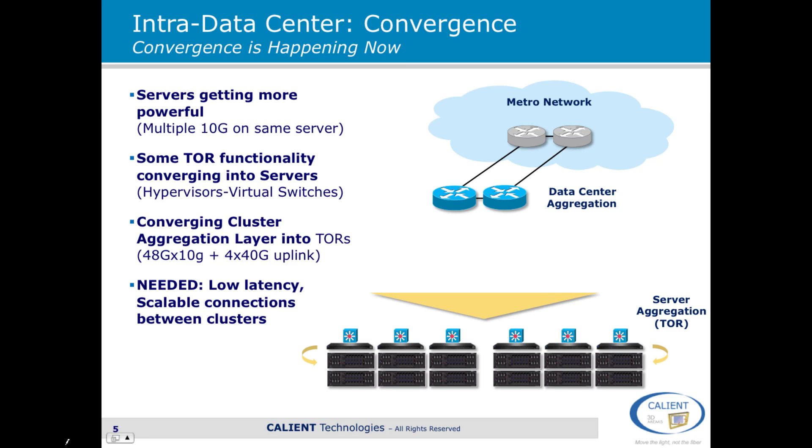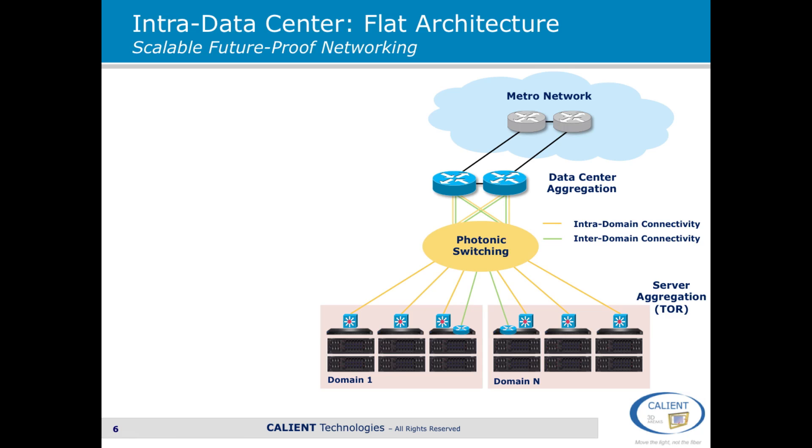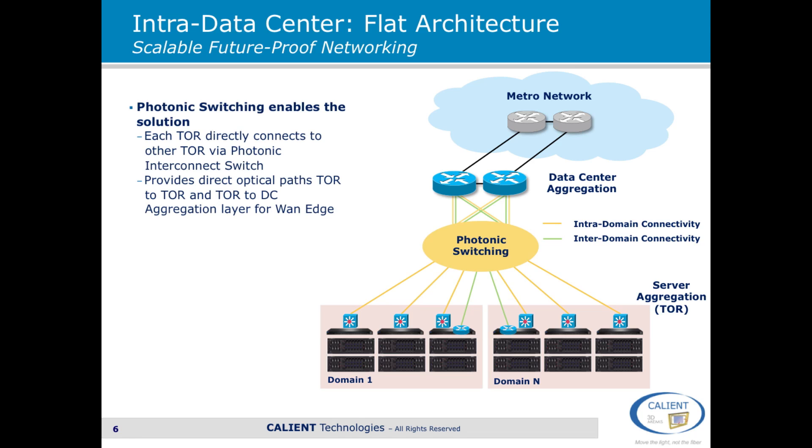What's needed to actually enable this is a low-latency scalable network of connections between clusters. The answer is photonic switching. Putting a photonic switching fabric in place enables a solution which allows every top-of-rack switch to connect directly to any other top-of-rack switch in the data center. It also allows direct optical paths from top-of-racks to the data center aggregation layer.